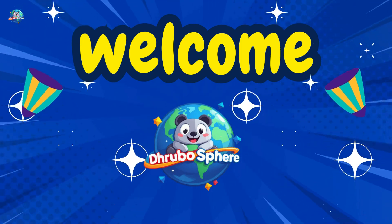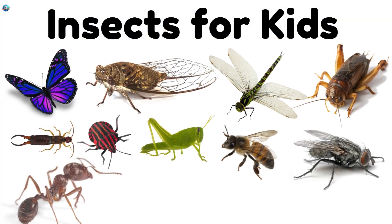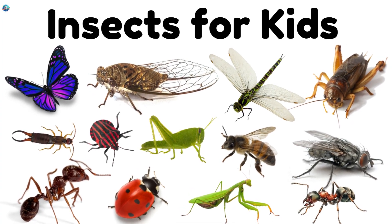Hello little explorers! Welcome back to Drubosphere. Today we're going to meet some amazing insects that you can spot right in your backyard. Let's explore and have fun learning together!